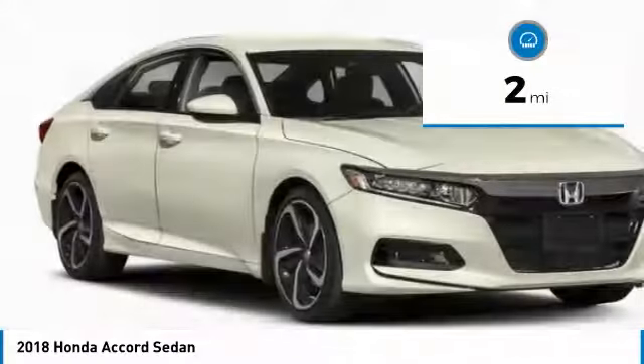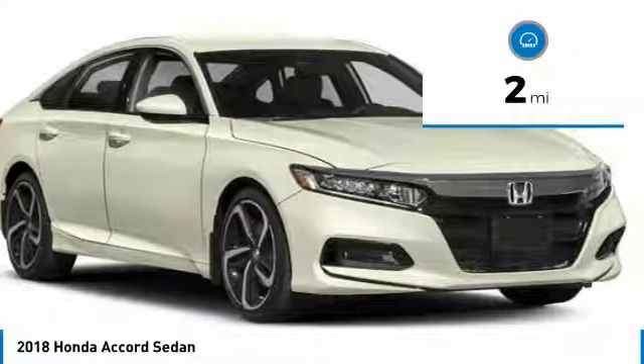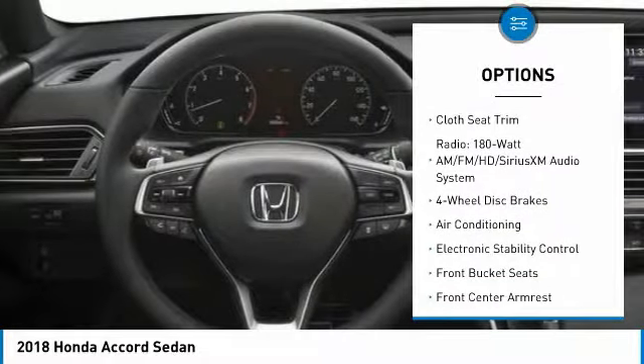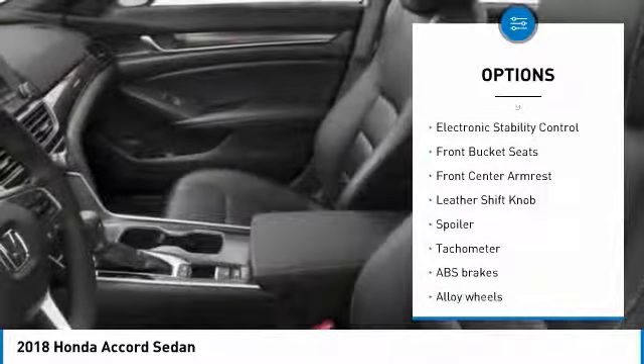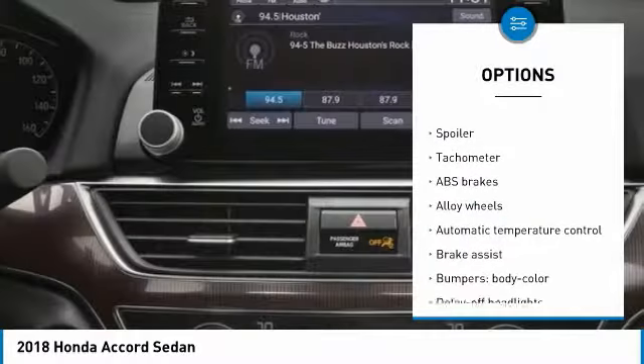This vehicle has less than 100 miles. Here are some of this vehicle's great options: leather-wrapped steering wheel, air conditioning, dual airbags, alloy wheels, power steering, four-wheel disc brakes, heated front seats.